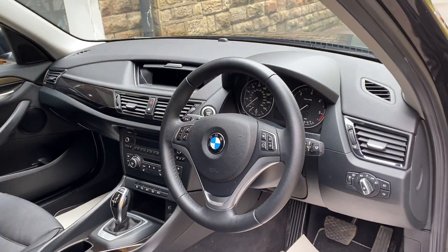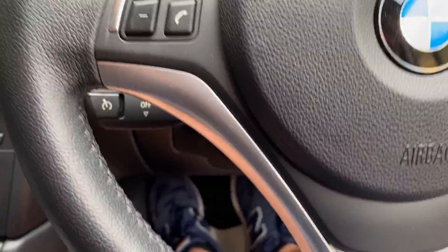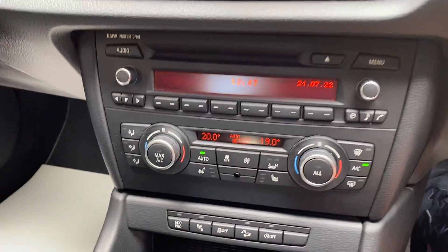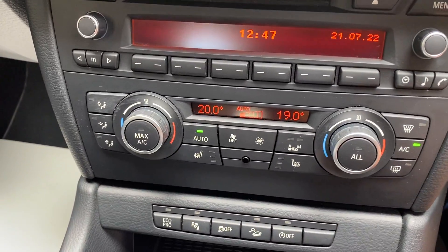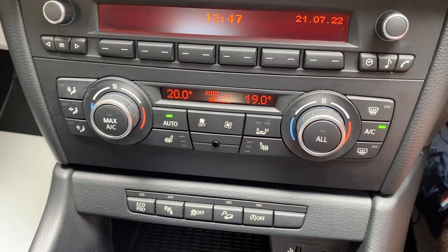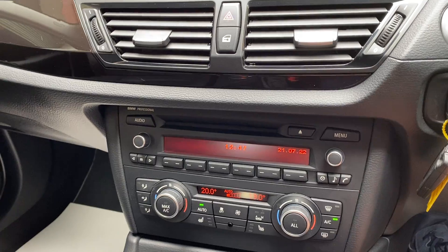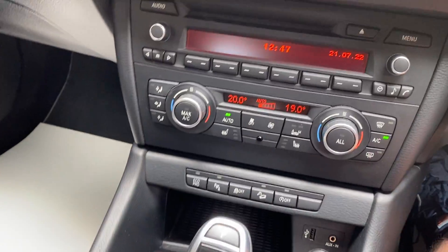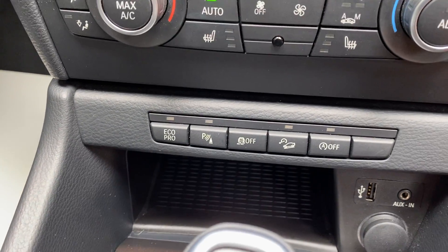There's the picture from the dashboard. So it's a push-in key start. Next service is due in 17,000 miles. Heated seats, cruise control — it's all there, automatic. Eco buttons etc.